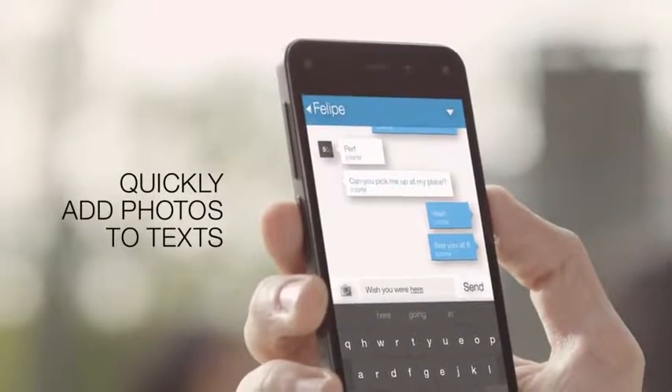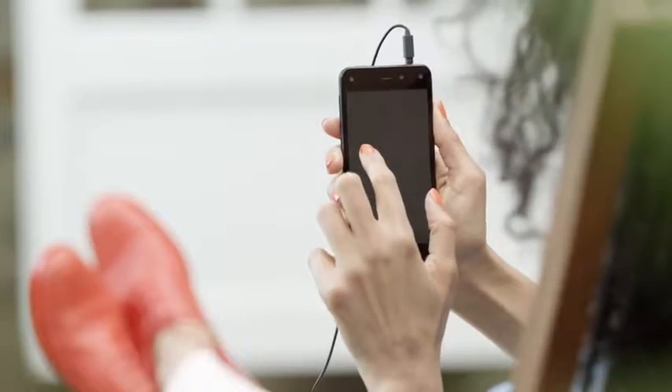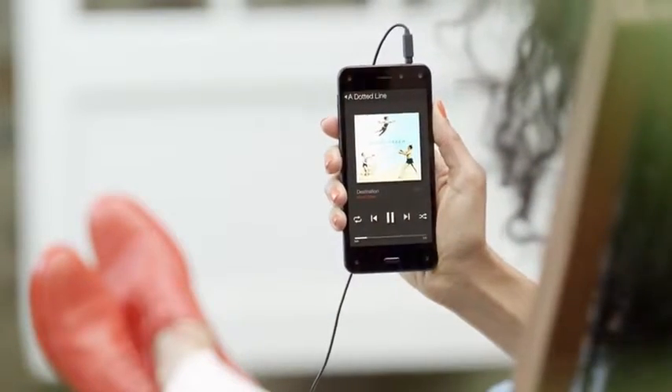Quickly add photos to text and easily find song lyrics with tilt.